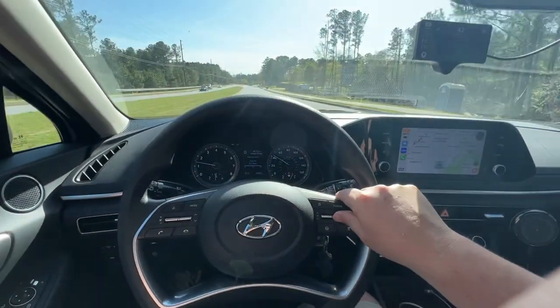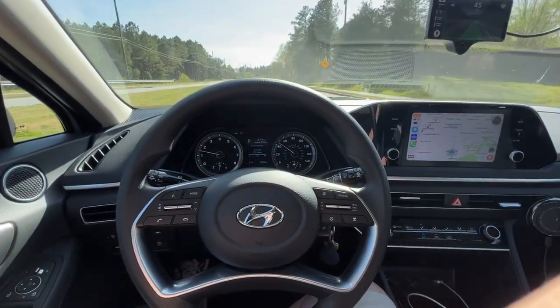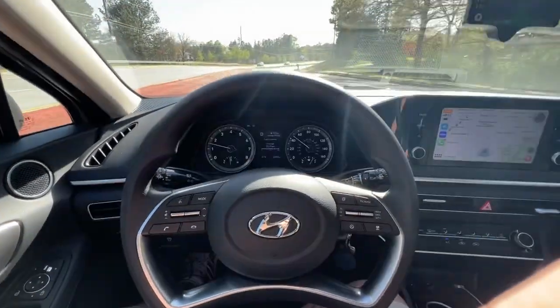All right, we're going down to Cedar Crest, let's see how we do. It's a little windy today, but it seems to be handling that okay.